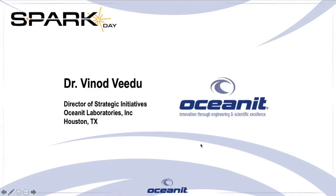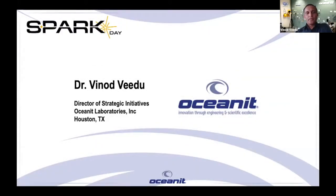I will now hand you over to my colleague, Dr. Vinod. Take it away. Before I go further, let me give you a sense of who's on the call and what this Spark Day is about.